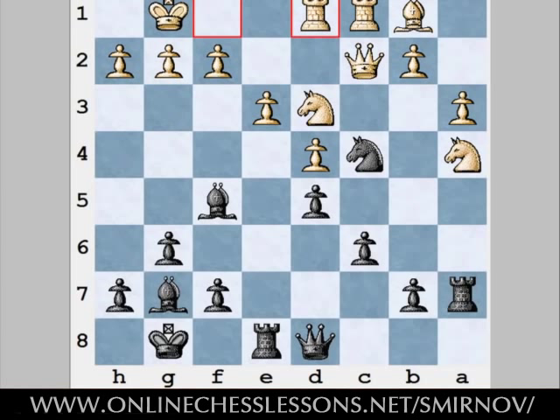Ok, were you able to find the black's nice combination? A little later I'll show you the solution. But more importantly, we should analyze your thinking process. We need to understand how you should calculate properly and efficiently.